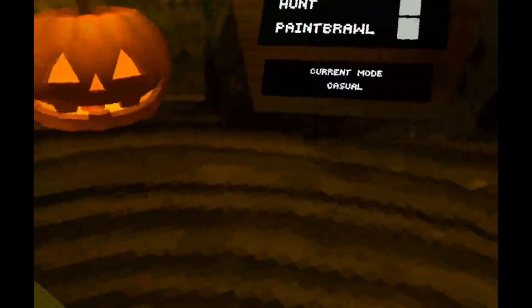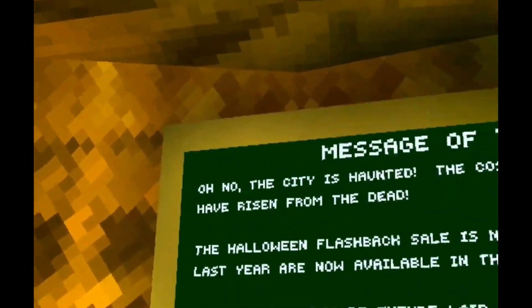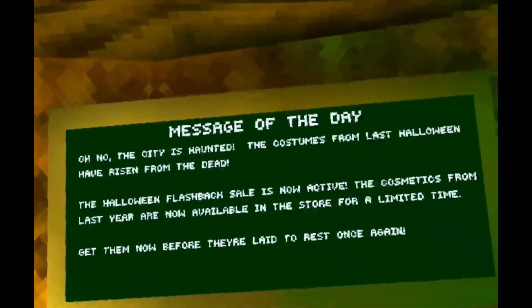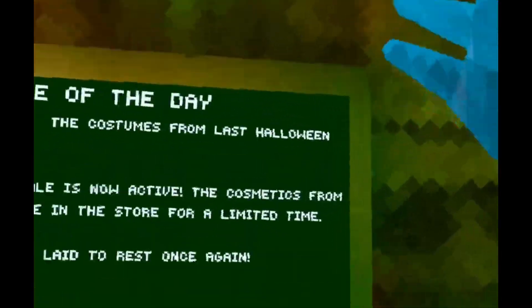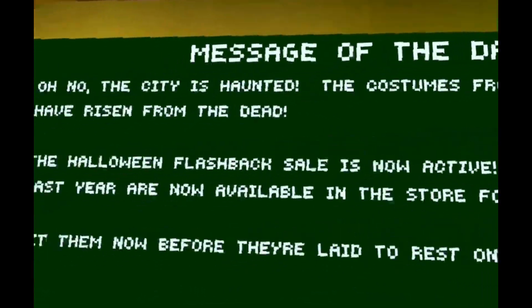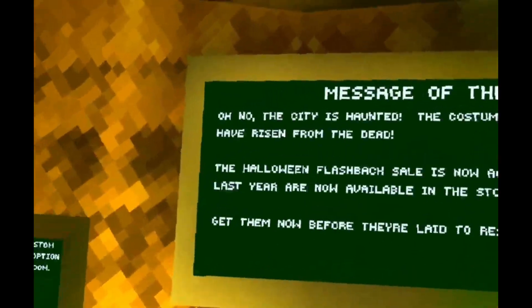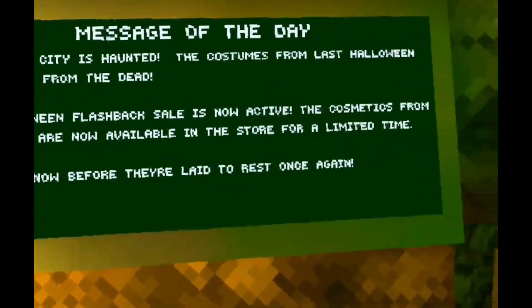Hello guys, welcome back to another video in Gorilla Tag and today we just have a huge update. The city is haunted — the costumes from last Halloween have risen from the dead. The Halloween flashbacks sale is now active; the cosmetics from last year are now available in the store for a limited time.